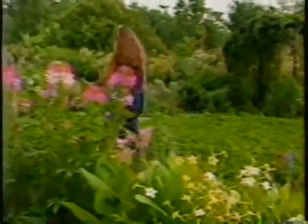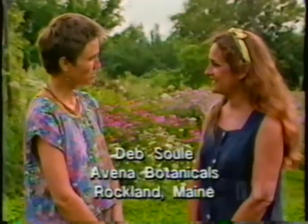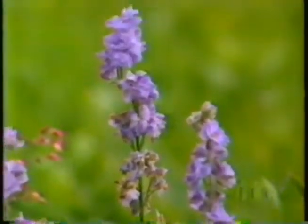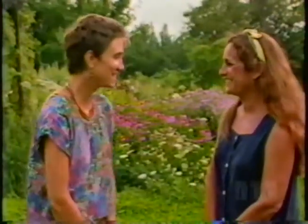Hi Deb, everything's in full bloom today. Tell me something about Avena Botanicals — what's it all about? I call it an herbal apothecary — a traditional pharmacy, only full of herbs. Show me some of these herbs, how they grow and what they're used for. I'd love to take you for a walk.